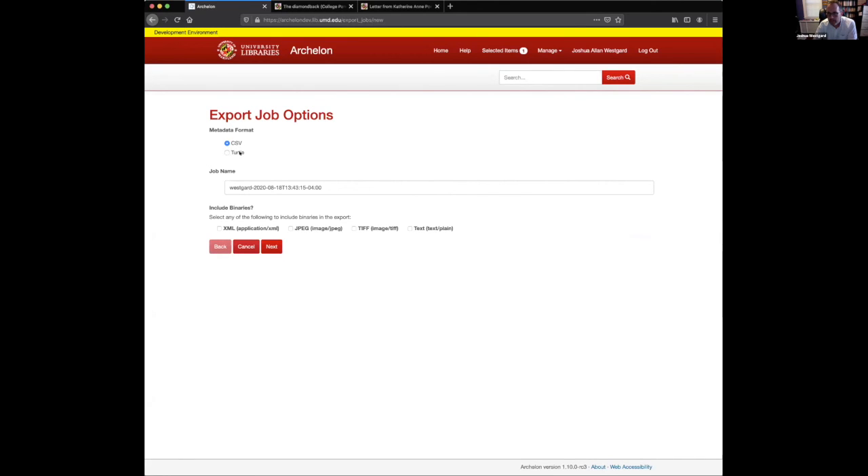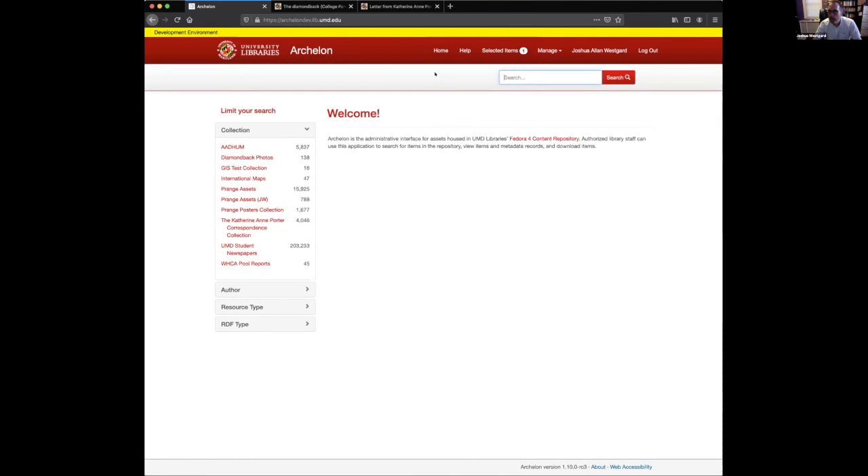Once I have an item selected, I can kick off an export. There are two formats: CSV file or Turtle, and it creates the job for you. You then select which types of binaries to include — for a researcher you might give them JPEGs which are smaller; for reproduction purposes you might need TIFFs, the preservation master files. We also have OCR files as plain text, and for the newspaper project we have XML files as well. That's basically the export — and I think that covers everything I wanted to demo. I'll stop there and be happy to take questions.